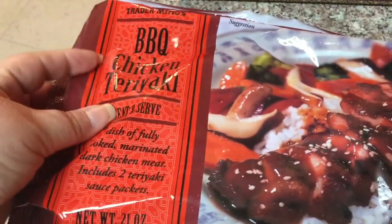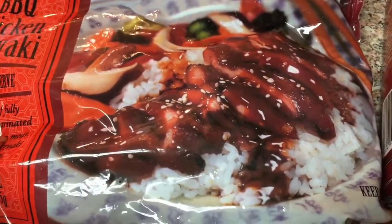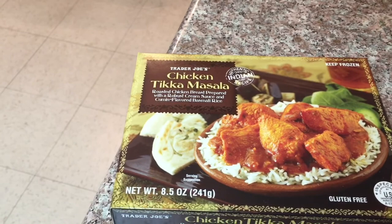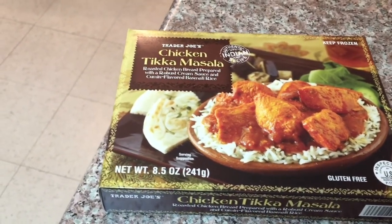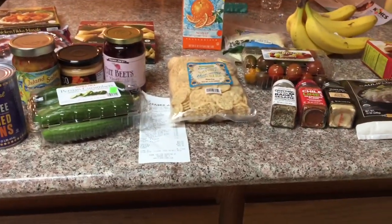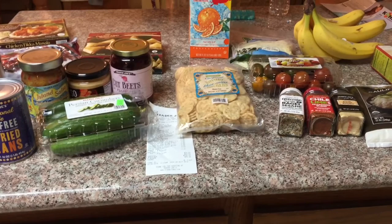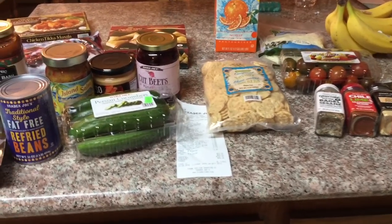This barbecue chicken teriyaki is four points for one whole cup. And then this meal back here — chicken tikka masala — it's seven points for the whole thing with the basmati rice. I think that might be all I got, and that's what you can get at Trader Joe's for $64. It doesn't really seem like a lot, yet I wanted every single thing I got.